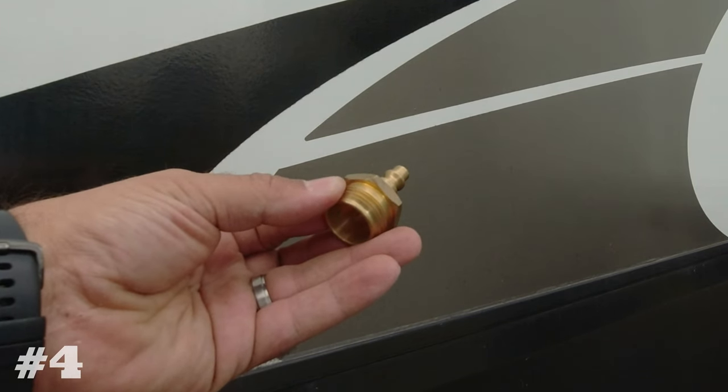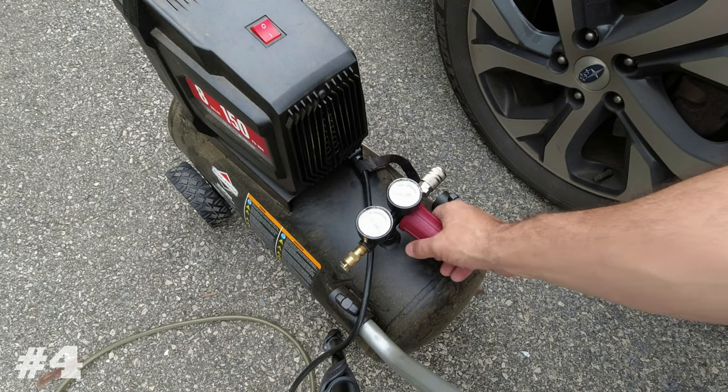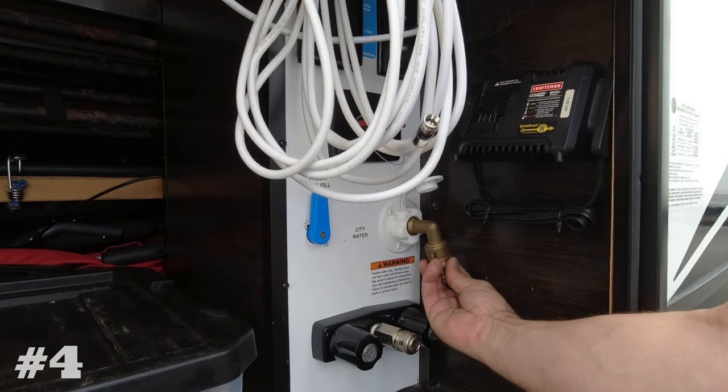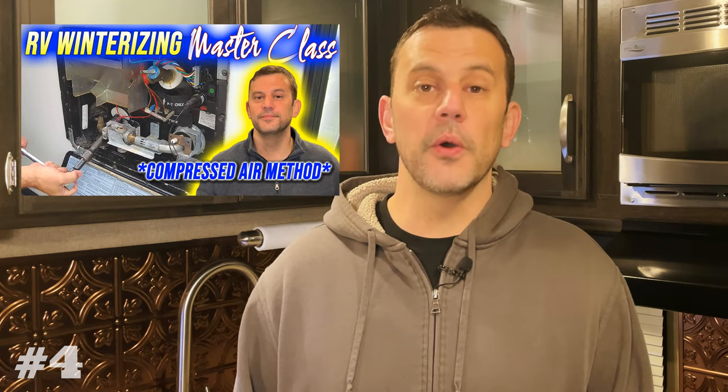The Camco blowout plug shows up at number four on the list, and this is great because people are getting out and doing their routine maintenance themselves. This plug allows you to connect a standard air hose fitting to the garden hose connections on an RV when winterizing your camper with air. I'll put a link at the end of this video to our winterizing masterclass video. But if you winterize your RV yourself, you're going to need one of these.